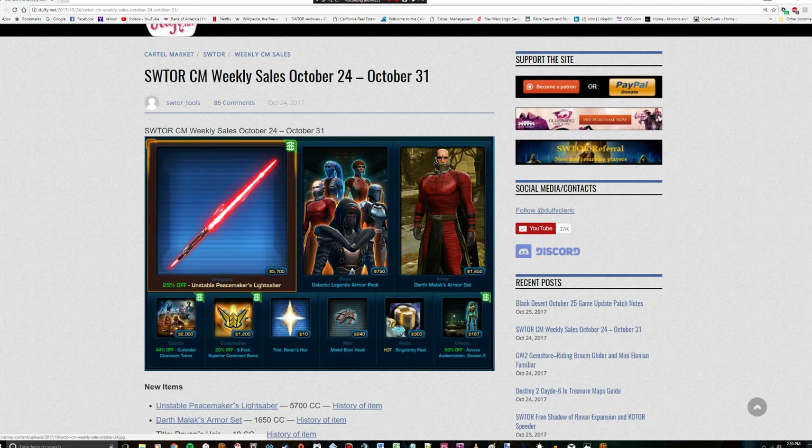Last but not least, I want to talk about Section X access. Section X had a lot more weight before you could get HK-55 and Knights of the Fallen Empire for free. When all you could get was HK-51 and you had to go through Section X to get it, Section X was a little bit more valuable. However, 187 cartel coins is nothing — especially if you're a subscriber. If you've never done Section X and want to go through the HK-51 questline, it's actually pretty cool. There's just one tiny detail everybody knows about, which is the hide-and-seek to find the HK-51 parts, and that can sometimes be a hell of a pain.